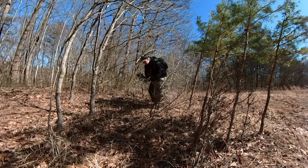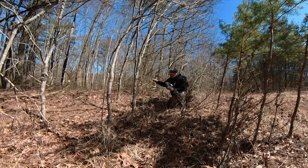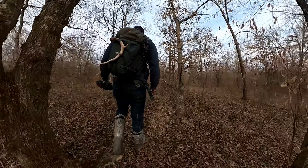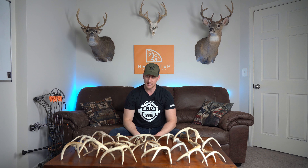Tip number two is to focus on food sources. While shed hunting, you want to spend the majority of your time in the highest-odds locations. Typically in winter and early spring, deer are going to be stacked up in whatever food sources are still available to them. It's a scarce resource, so find whether it's a green field, still-standing grain, or a cut field that has a lot of waste grain in it. Deer are going to be stacked up in those areas and it can be a very good place to find sheds.